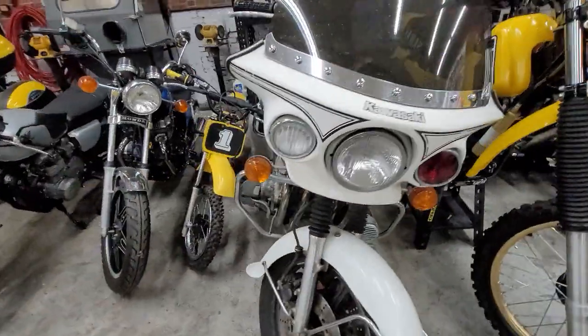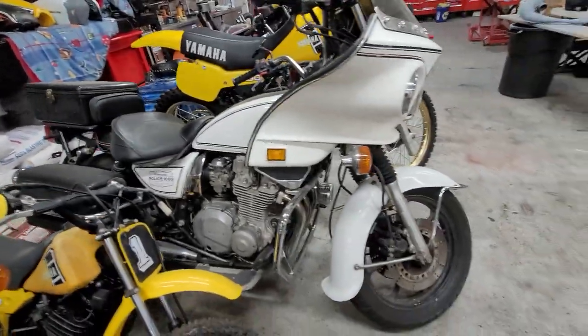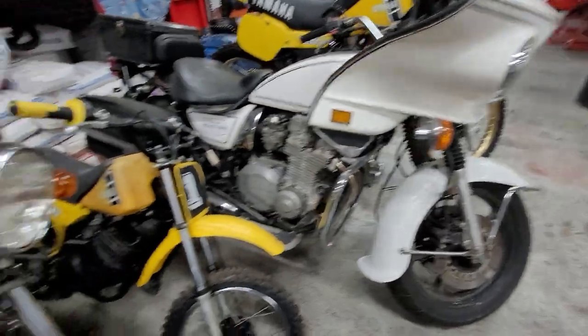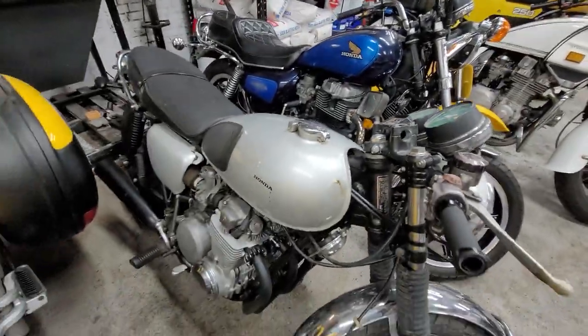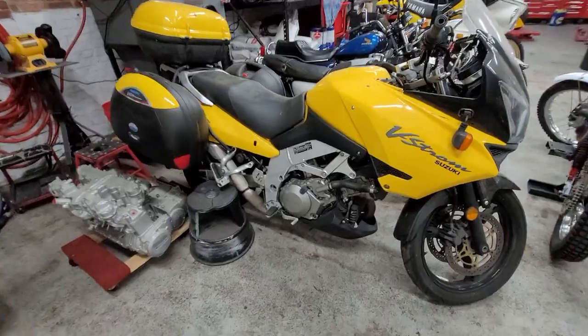Then we got another police machine — we had two of these through here, and this is the better of the two. It's just in here for the cosmetics part of the restoration; it's been mechanically gone through completely by Jeff, Manic Mechanic. We've got another YZ-60, a Honda Matic 400 — a 504 — that's getting a Steiger graphics package, and then a Suzuki V-Strom.